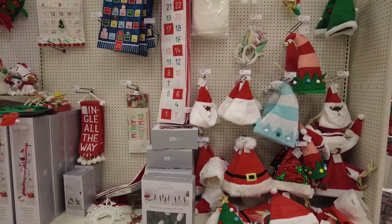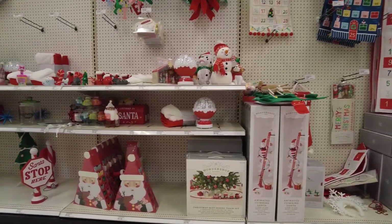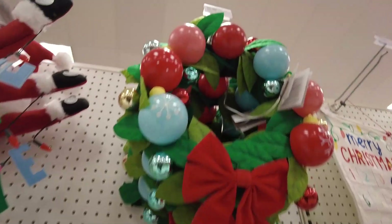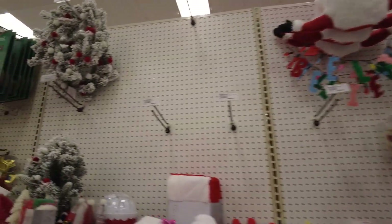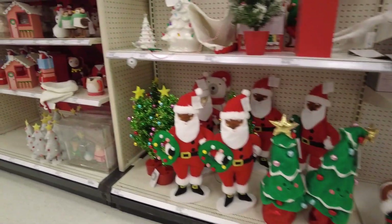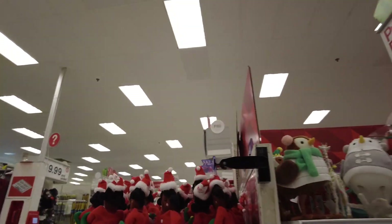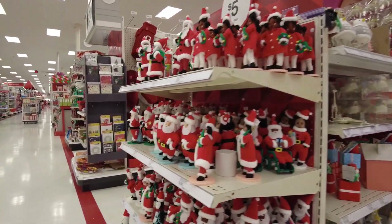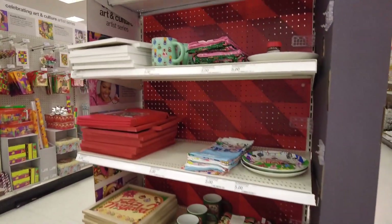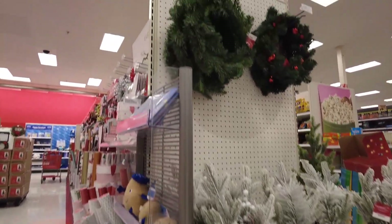Here you got one of those 25-day Christmas countdown things. They've got the Santa on the ladder here too — that's awesome! The Wonder Shop at Target train set. There's like a tropical reef display — that's pretty cool. I love this little tree here — that's awesome. All the Santas, the penguin, and everything. More small stuff over here, plus wreaths and tiny trees.